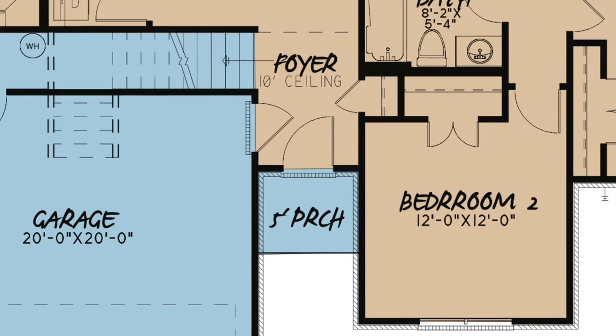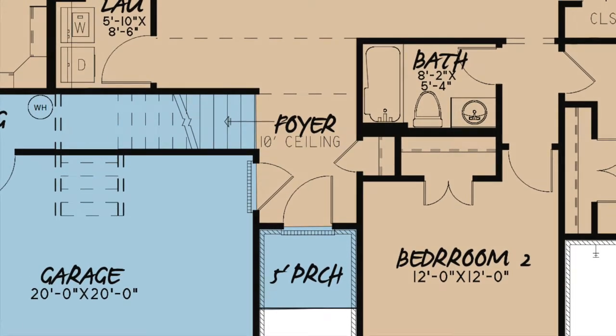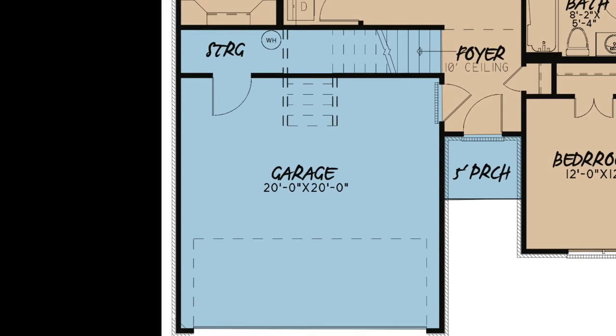Step inside this beautiful home and into the foyer. There is a 10-foot ceiling, stairs leading above, access to the garage, and a coat closet. This house has a two-car garage with enough room for a workspace in the rear, right next to the storage closet.